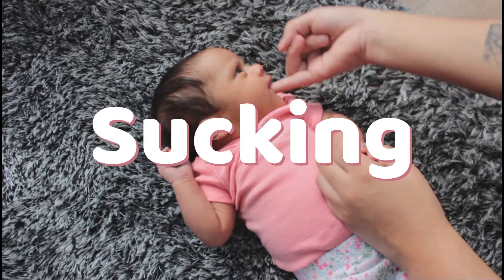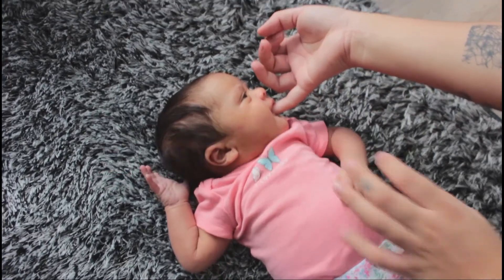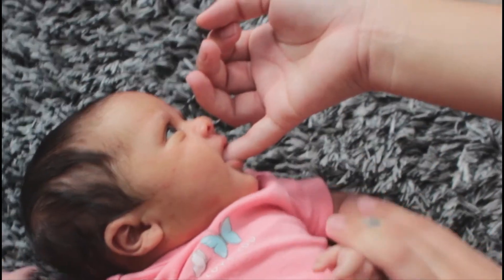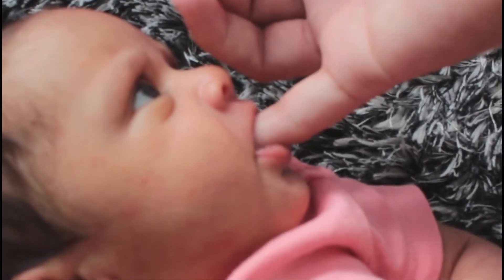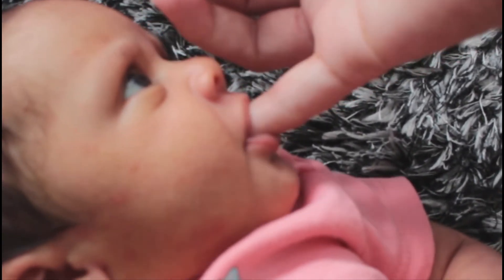The sucking reflex occurs when something touches the roof of an infant's mouth. The infant's mouth will begin to suck strongly. This reflex is important for the infant to stay alive as it promotes sucking at the nipple.